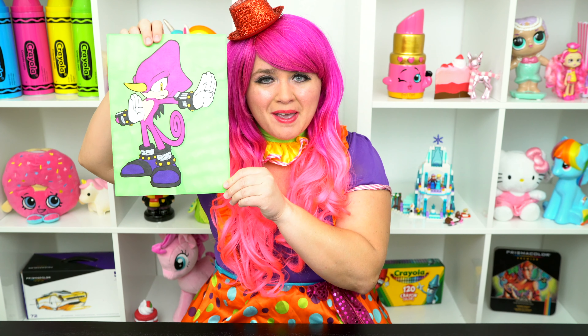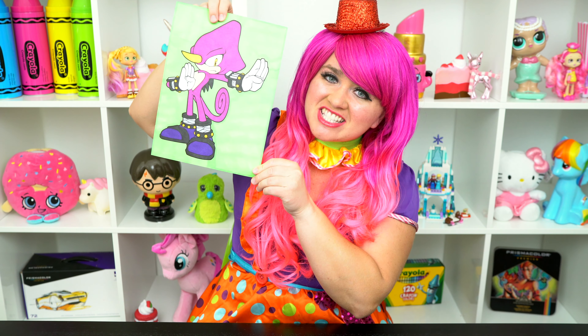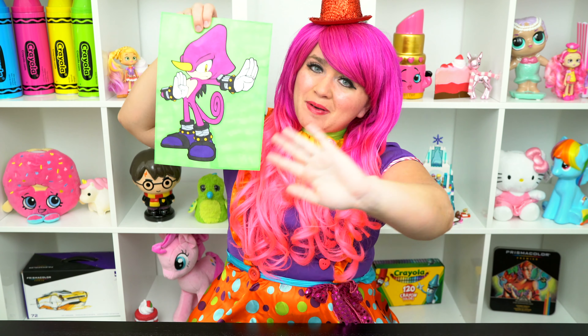Alright guys, thanks for watching. I'm Kimmy the Clown. Hope you had fun coloring along with me today. I just love how this picture of Espio turned out. Have a colorful day and I'll see you tomorrow. Bye!